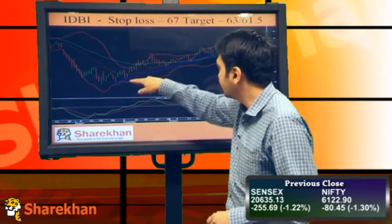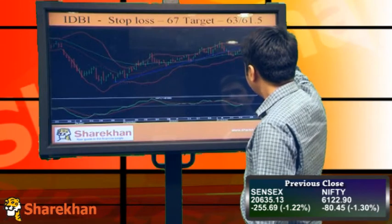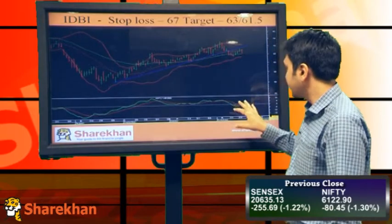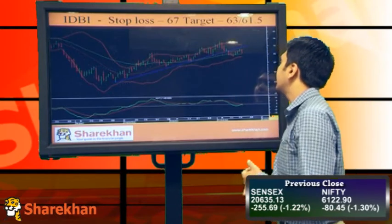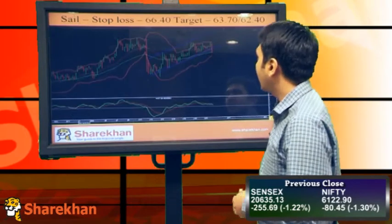IDBI has broken the upward-sloping trend line on the downside, retraced the previous leg, and faced resistance at the 20-day moving average. The momentum indicator has given a sell signal, so overall things are looking really negative for the stock. Stop-loss should be maintained at 67, and targets would be around 63 and 61.5.